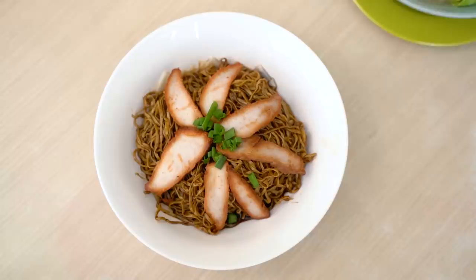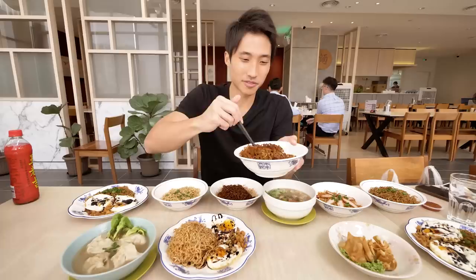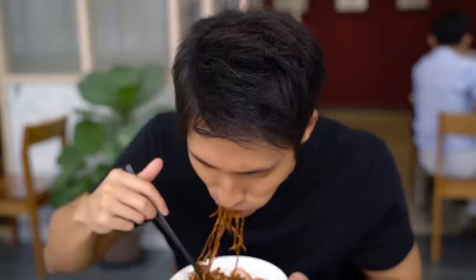Okay, this is the wonton one — let me start from here. Typical wonton noodle, the black sauce one. I asked for normal chili, I hope it's not too spicy. Let's eat one bowl first and then start talking.